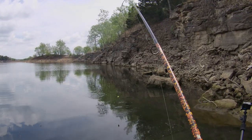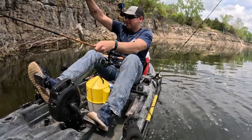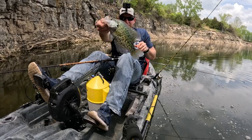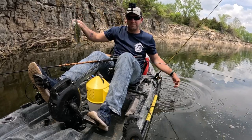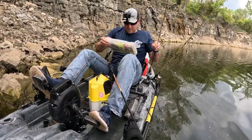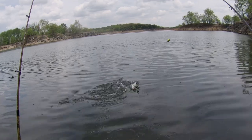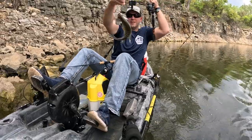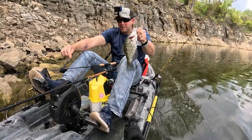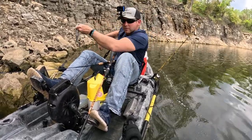There goes the bobber — there we go, nice fish. Very nice fish. That is what Truman Lake is about. Look at that — Truman Lake right there. Fish on the bobber! Giant crappie. Nice, beautiful slab. That is a good fish — that will be five on the clicker. Man, I love it. Love, love, love the spring fishing in Missouri.